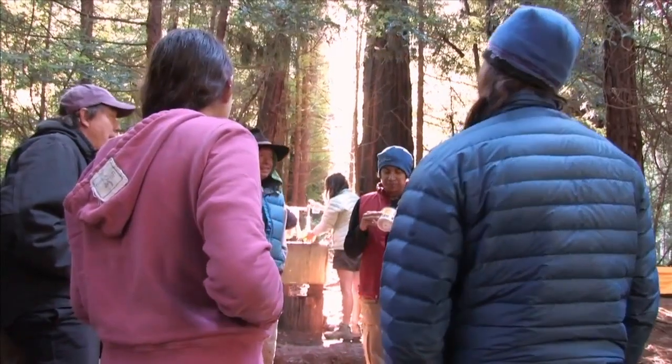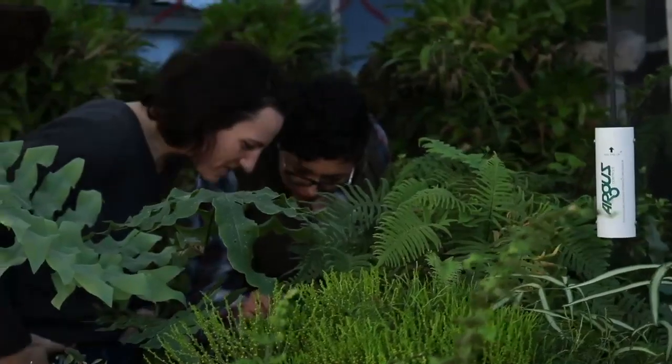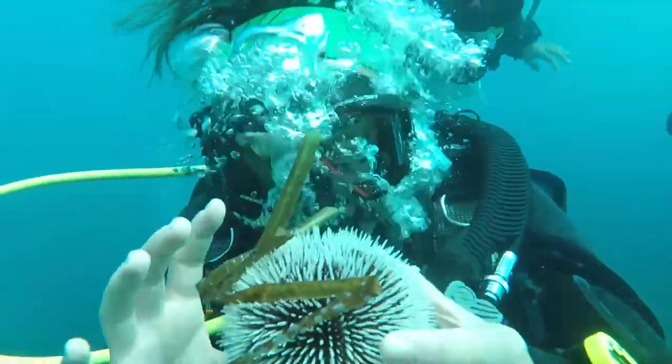The EEB community here at UC Santa Cruz is great because of enthusiastic, curious people like you. We hope you'll choose to join one of our majors and see where life in EEB takes you.